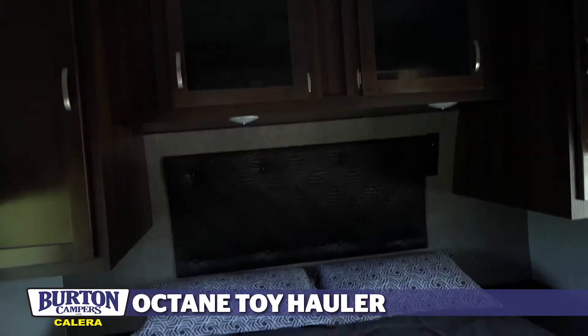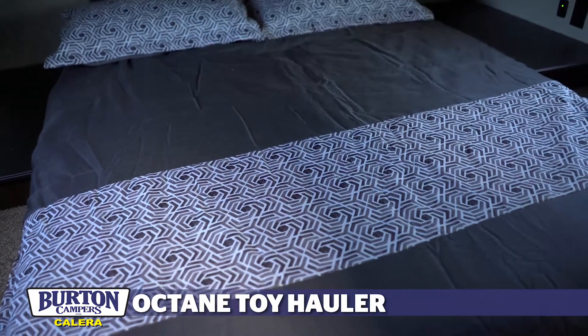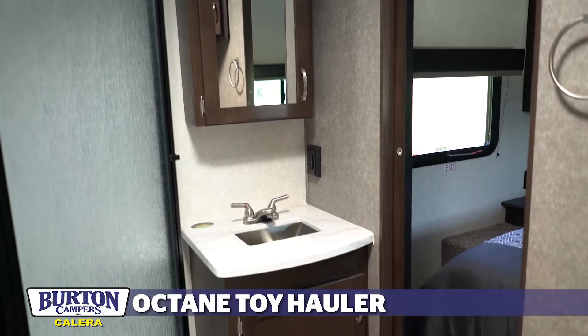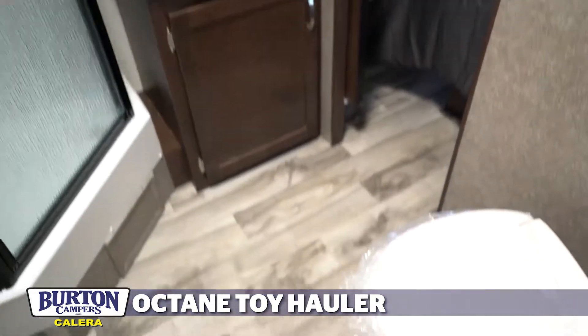The unit comes with a queen-size bed in the front with a full shower and an additional air conditioner that drops down into the bedroom. It's 50-amp service and is ready to take on the wilderness.